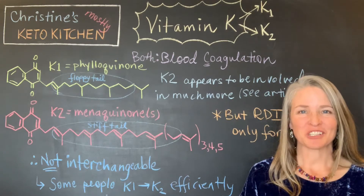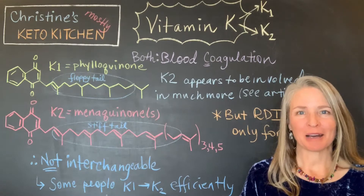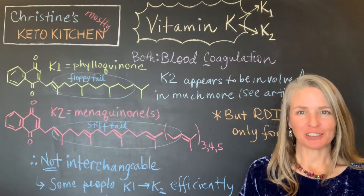Hey there, this is Christine. Thanks so much for tuning into my mostly keto kitchen today. Today what I want to talk about are micronutrients, and the one that I want to focus on in particular is vitamin K.